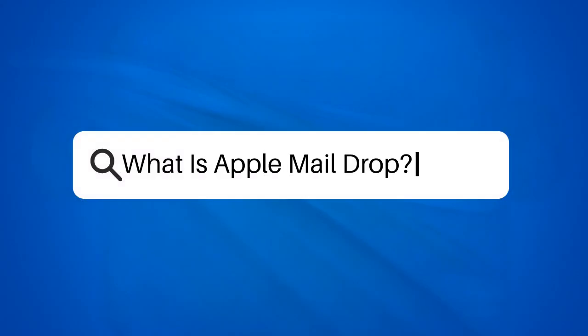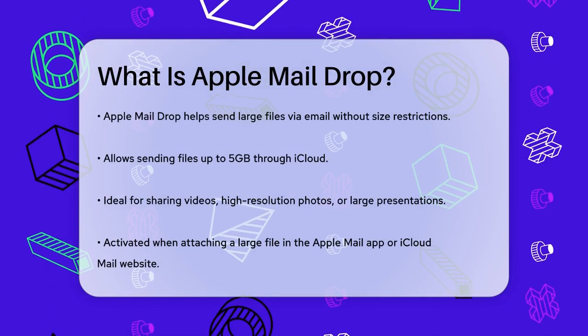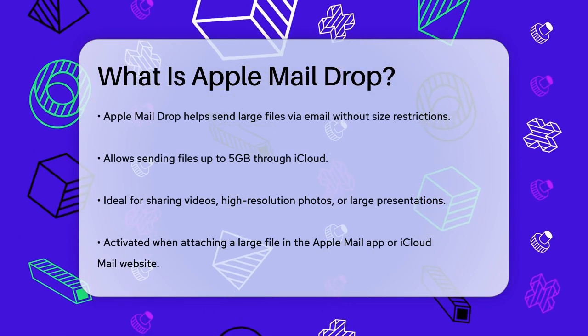What is Apple Mail Drop? Have you ever tried to send a large file via email, only to be told it's too big? That's where Apple Mail Drop comes in.